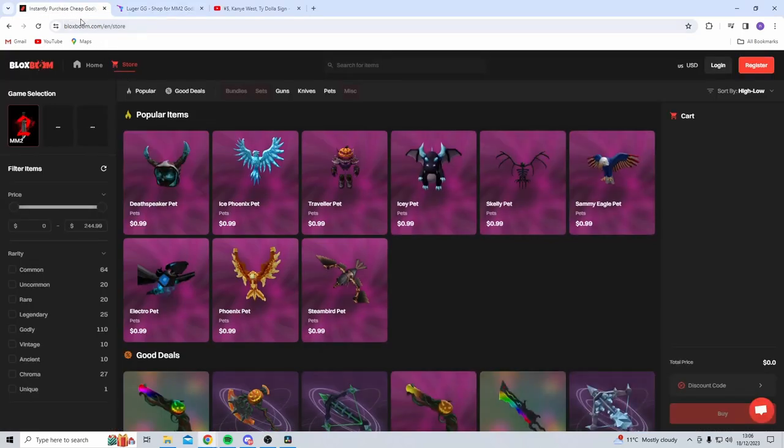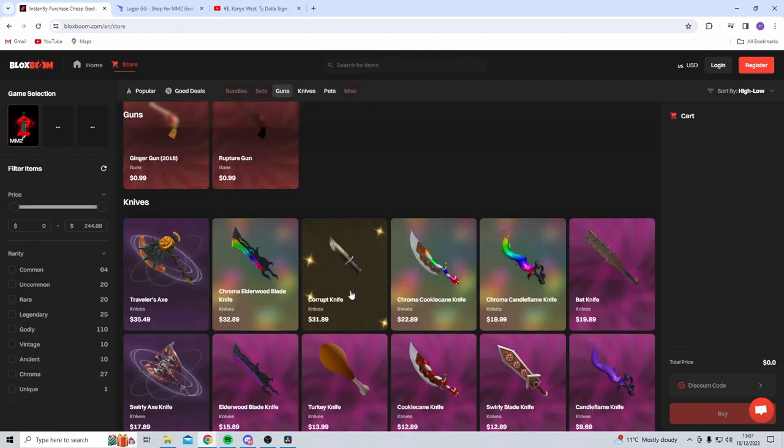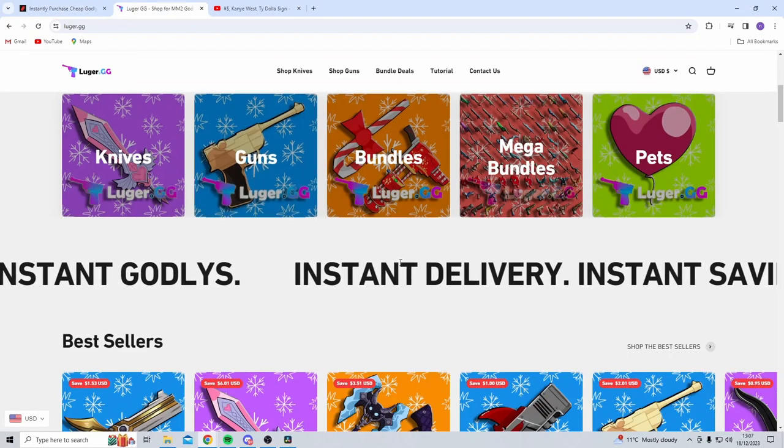We're also going to compare it to the website blocksboom.com. It's actually a really new website and just by looking at the design of Blocksboom it looks like a really good website, so I thought I'd compare the two and show you how to buy from both.